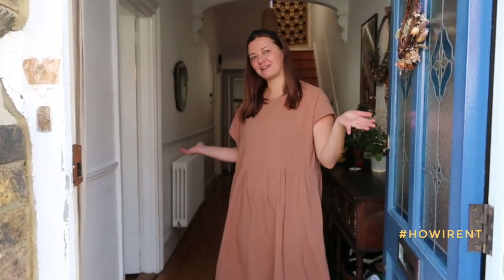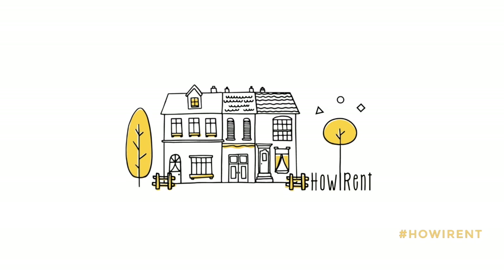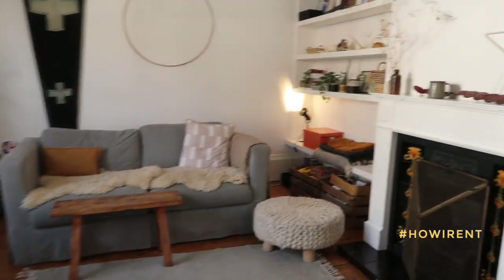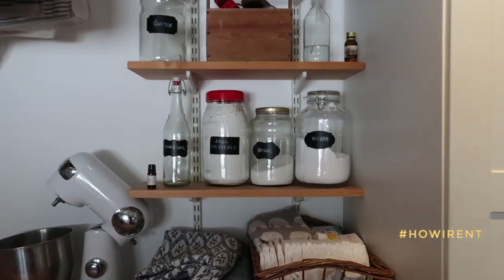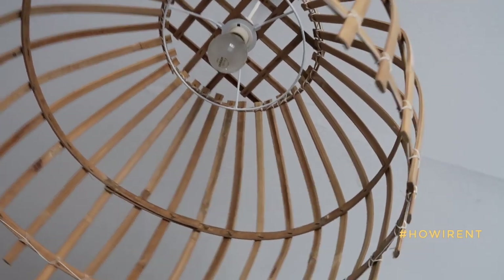Hello, I'm Hannah. Welcome to my rented home. Hannah, what do you enjoy most about this house?